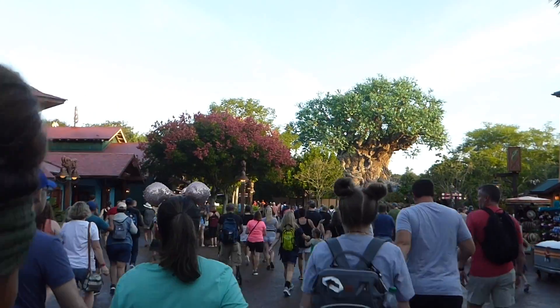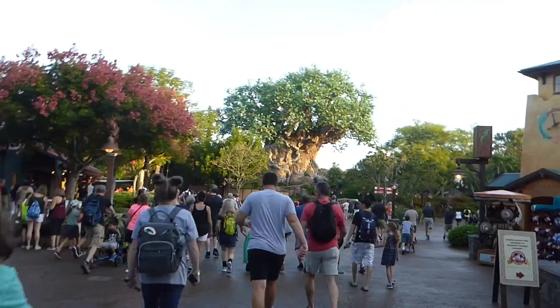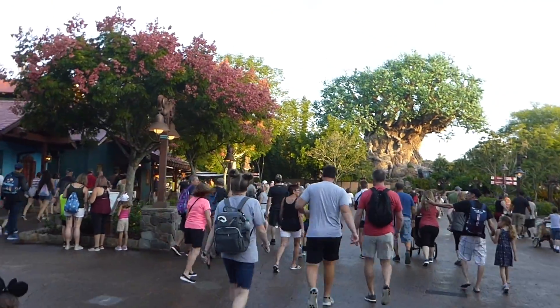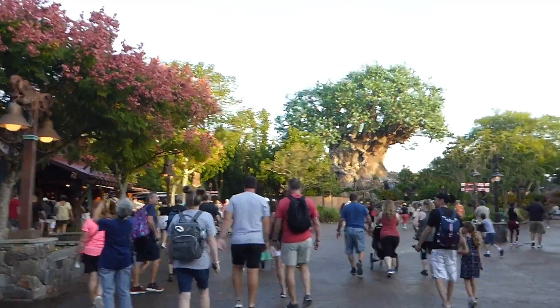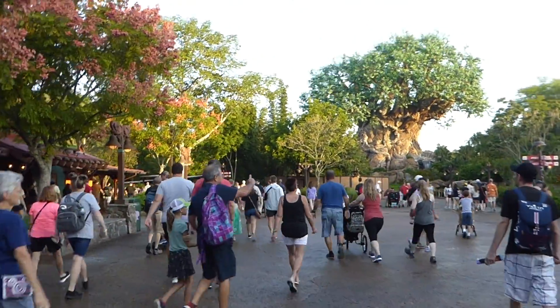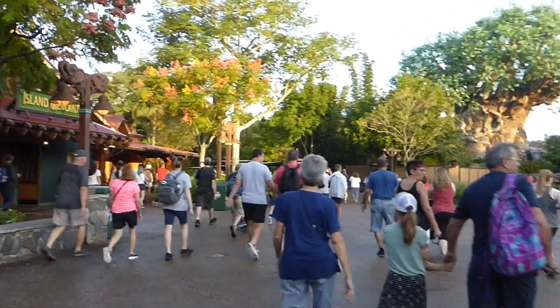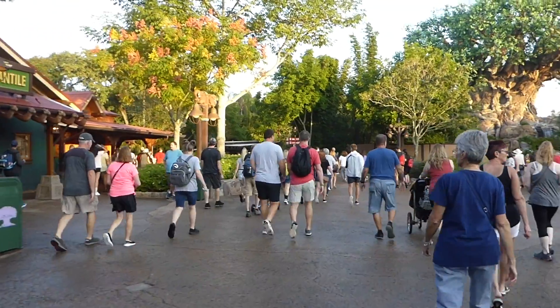Look at all these people trying to go to Flight of Passage. I think we're going to go to Safari, since I don't think Safari was actually open early. So, here we go.